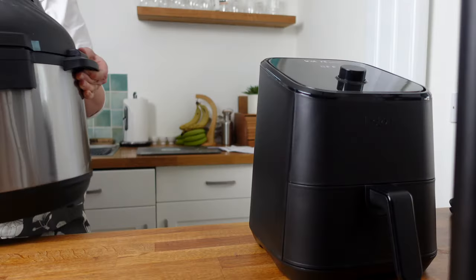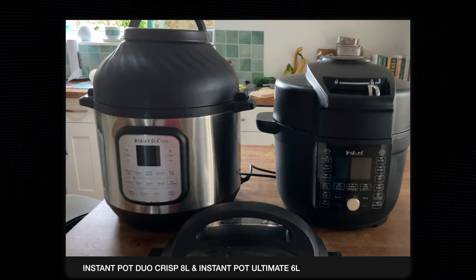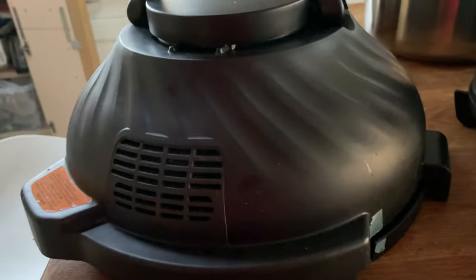But the one thing I detest is that the air fryer lid changeover on the Duo Crisp is not easy. It's a big, heavy thing, and it means you need a lot of storage. Mine's an 8 litre, so it's particularly big. Even now I have trouble getting that lid onto its protective cover. But despite it all, we've stayed together.